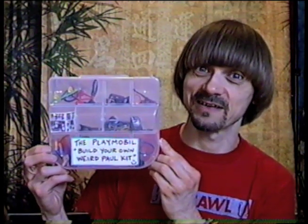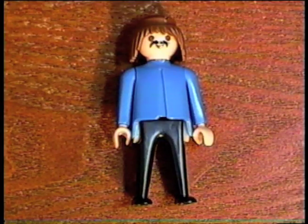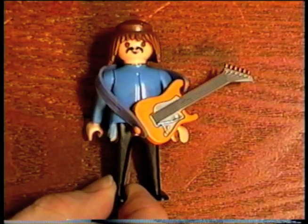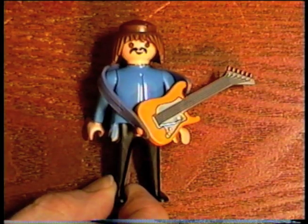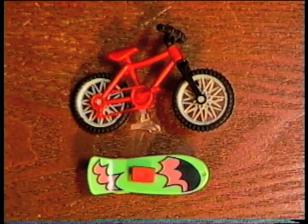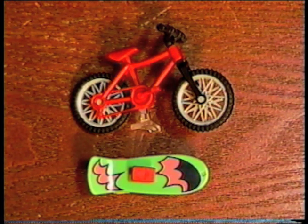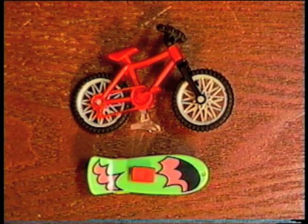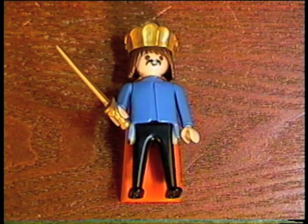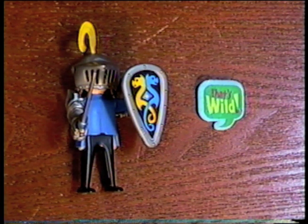Nancy made me this — it's the Playmobil Build Your Own Weird Paul kit. So this is me, right? Hey YouTube, it's Weird Paul. I've got a little guitar so I can play my songs for you, and a video camera so I can keep vlogging. And I've got a toothbrush. I've got a bike and skateboard — I still can't ride either of those. And the Playmobil Weird Paul can dress up as a crusader, a policeman, a cowboy, a Native American, and a knight. That is wild.